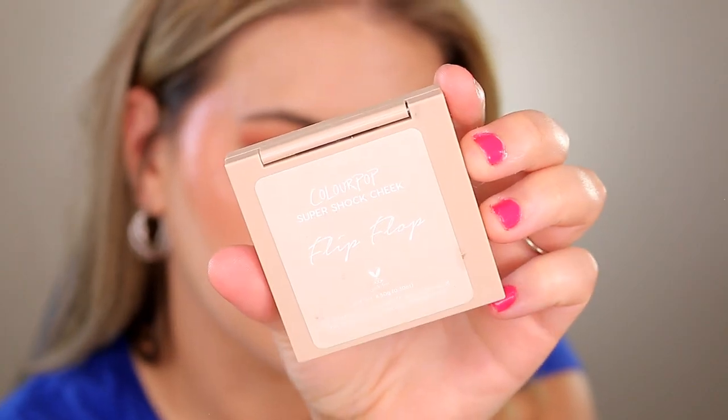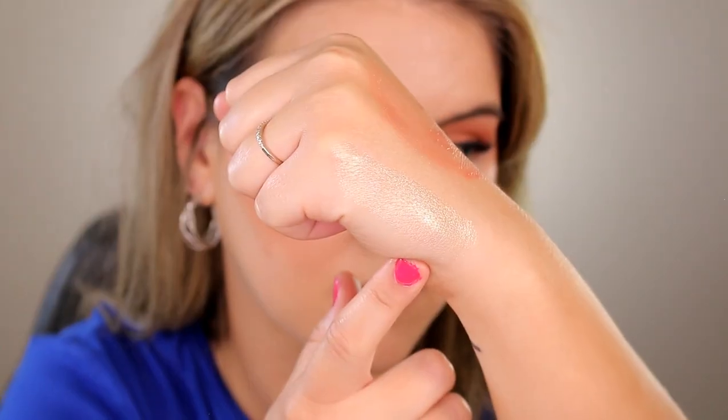For highlighter I have the ColourPop Super Shock Highlighter in shade Flip Flop. They've changed the packaging — it used to come in a little pot you had to keep tightly closed or it would dry out, but now it's in a little magnetic compact, which I prefer. It's less bulky and easier to travel with. I've been a long-time fan of the Super Shock formula — it's like butter, a cream-to-powder kind of formula that holds up well even on oily skin. This shade is one of the prettiest highlighters from the Super Shock collection — it just looks so gleamy.